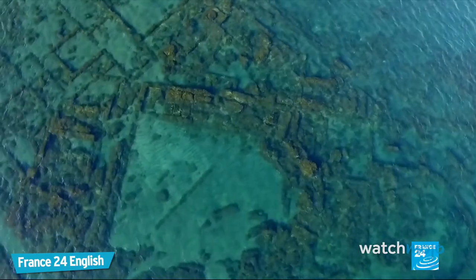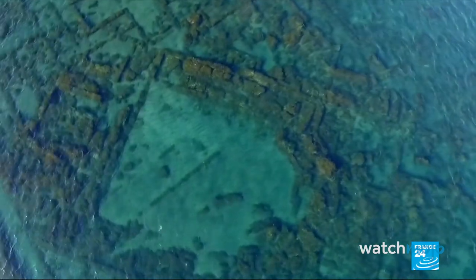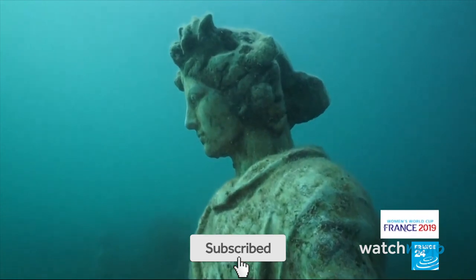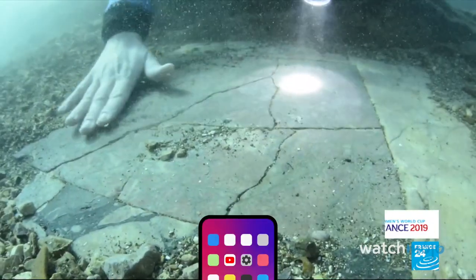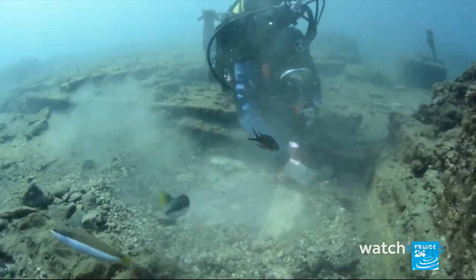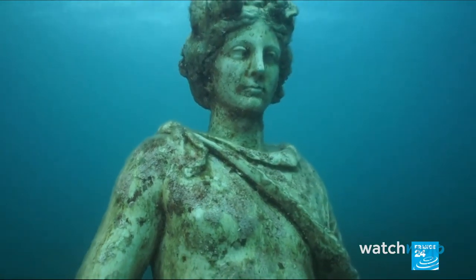Built in a volcanic crater west of Naples, archaeologists now know that the Roman city was not the scene of sudden death like in neighboring Pompeii. The sunken city of Baia is now an archaeological park, and visitors can pay to snorkel or scuba dive through the impeccably preserved ruins. It's certainly beautiful, but there's just something a little eerie about swimming through antique art and architecture.